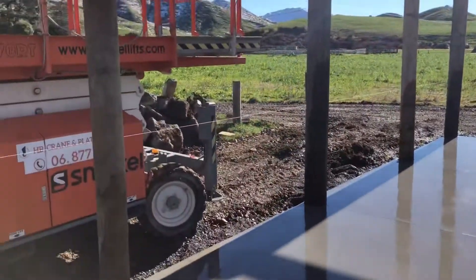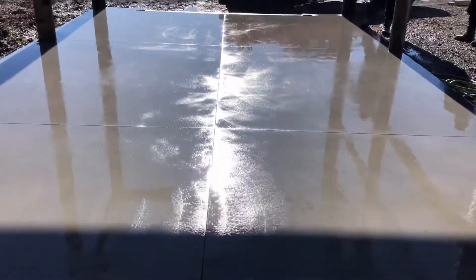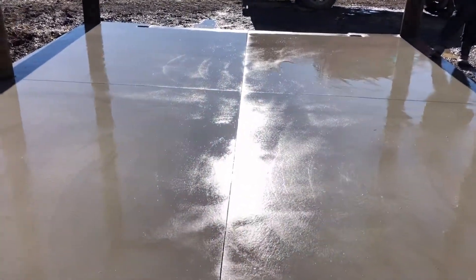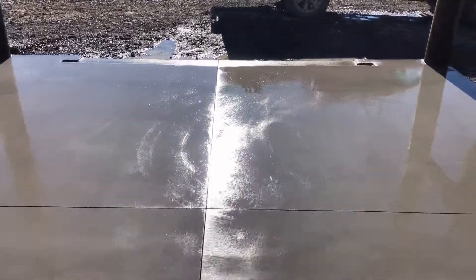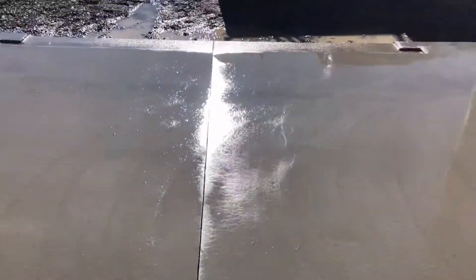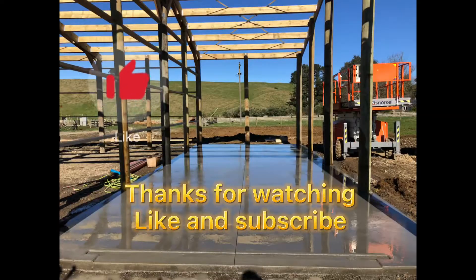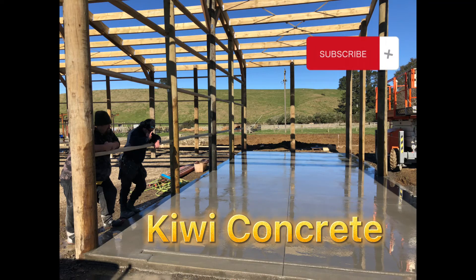So we've just cut it off every internal pole and one centre cut right through the middle, just giving us two and a half by two and a half bays. And we're going to do all of this.